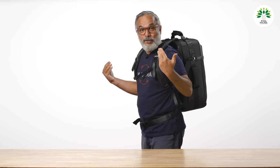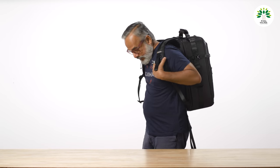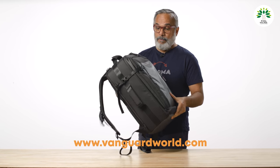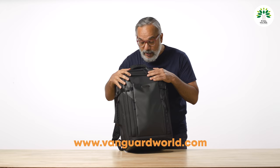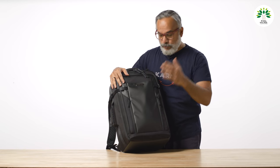Why did I select this bag? This is a bag from Vanguard. Vanguard makes some of the finest bags in the world — one of the largest camera accessory manufacturers. They make tripods, camera bags, and a few other accessories.